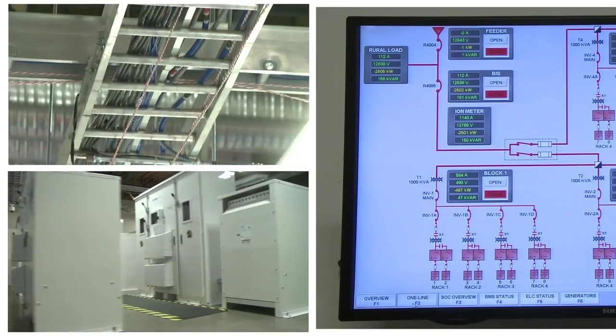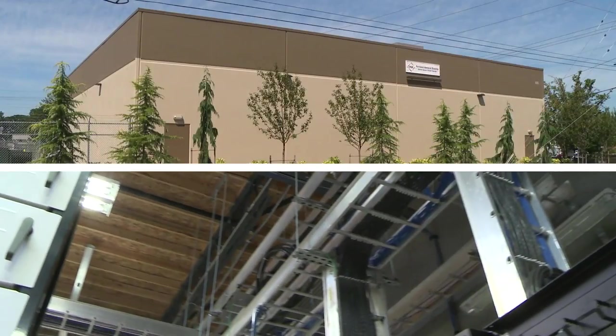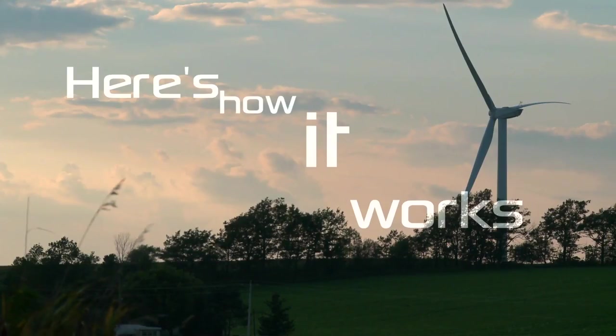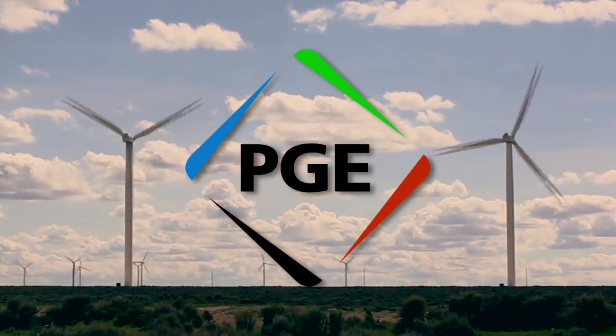Part research lab, part educational center, part demonstration facility, the Salem Smart Power Center is a hub for one of the most advanced electrical systems in the world. Here's how it works. PGE, as the utility, generates power through green energy.